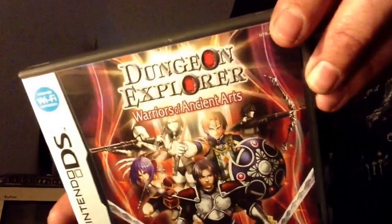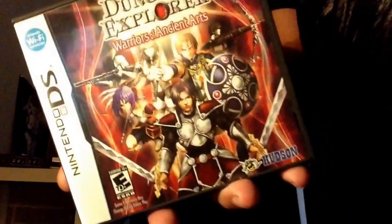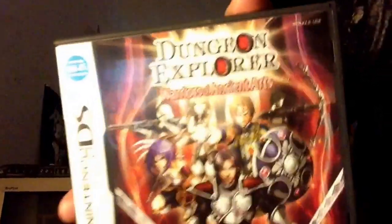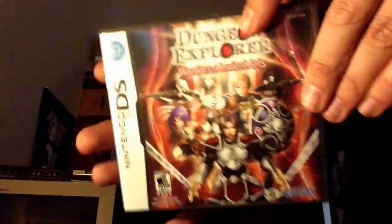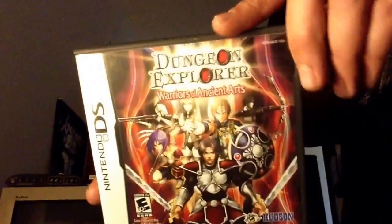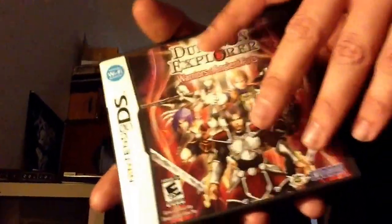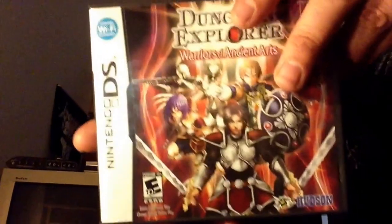Next one I know absolutely nothing about. This was 89 cents at GameStop, and that is Dungeon Explorer by Hudson Soft. Dungeon Explorer — didn't that come out on the TurboGrafx-16 or something? I know there's been other entries in the series but I've never played one. Don't know if it's anything I'm going to enjoy, but for 89 cents I figured I'd take a gamble. Usually whenever I see that Hudson Soft bee logo and the cost is low, I get a little trigger happy.